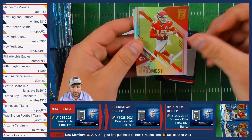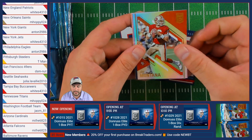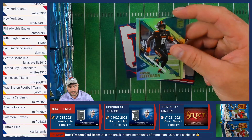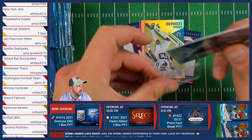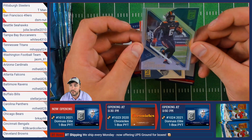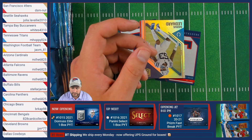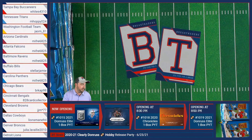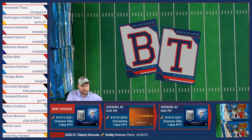We have Patrick Mahomes of the Chiefs, followed by Joe Montana of the 49ers. Then a Jamar Jefferson out of 999 — he's a member of the Detroit Lions, headed to Steve. Followed by Darius Leonard of the Colts and Russell Wilson of the Seattle Seahawks.